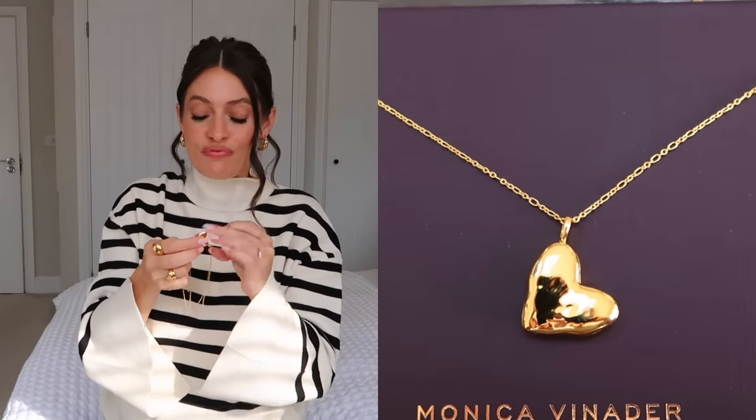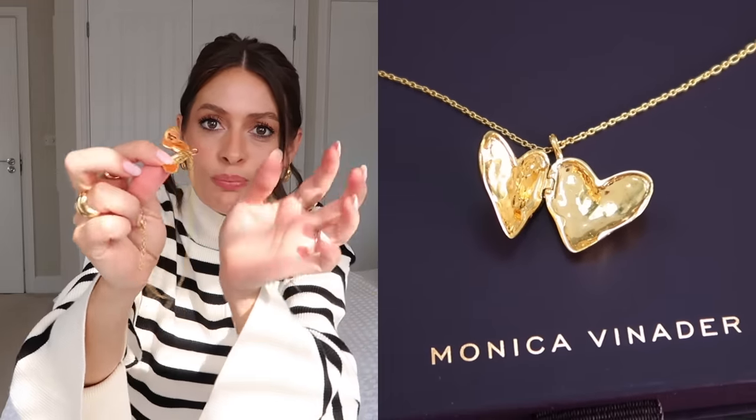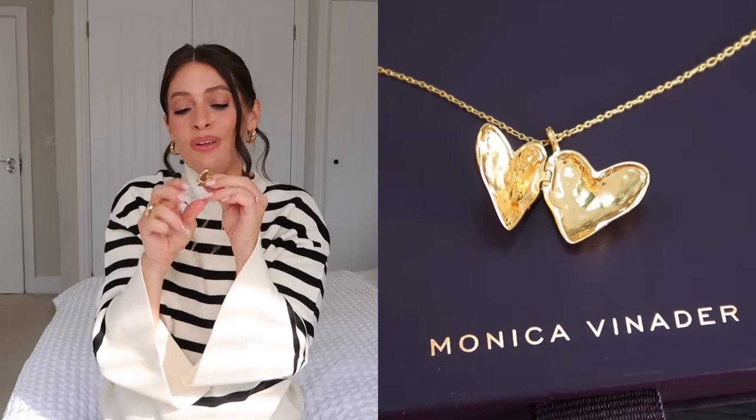Next up, jewelry. I've been loving this necklace from Monica Vinader. I got it about a week ago but I've worn it every day since. It's a heart locket, so you can pop a picture inside. I'm thinking when baby arrives I might put a tiny picture inside to make it a little bit more special. I think it would also make such a lovely gift. The earrings I'm wearing now are also new from Monica Vinader — I've been loving these as well.